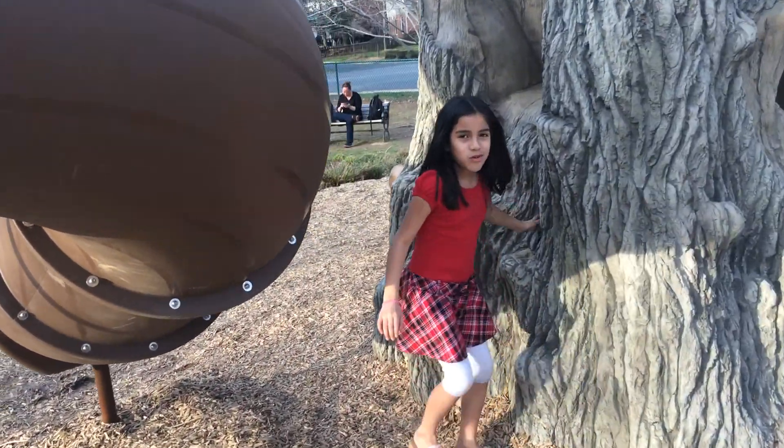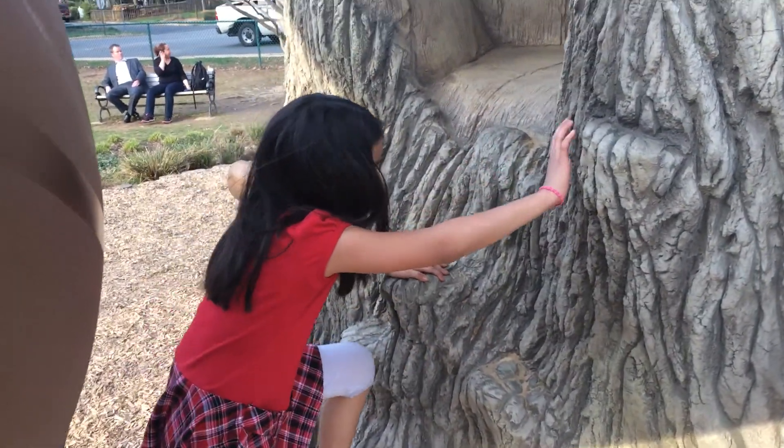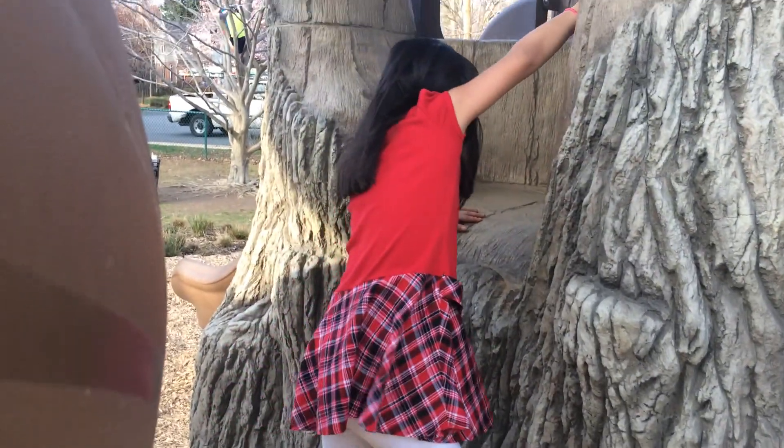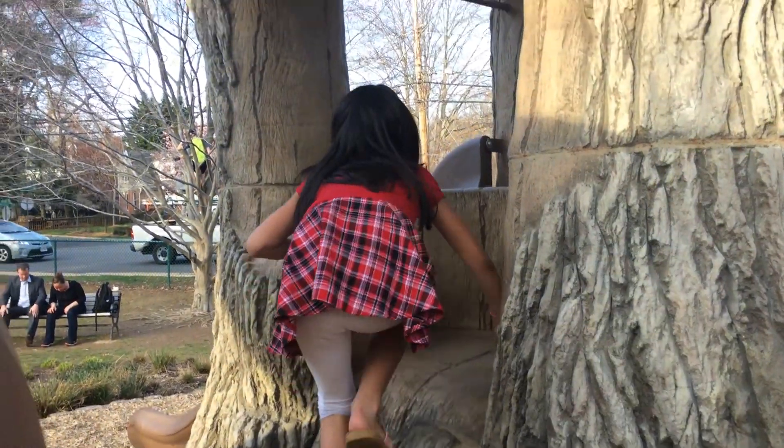Here's pretty much where I get in, and I really like this because you just put your feet here, your arms here, then you go, keep on going, keep on going until you get up to here.